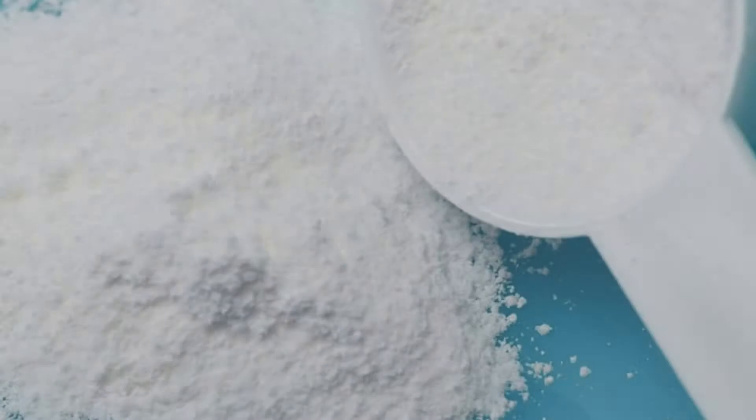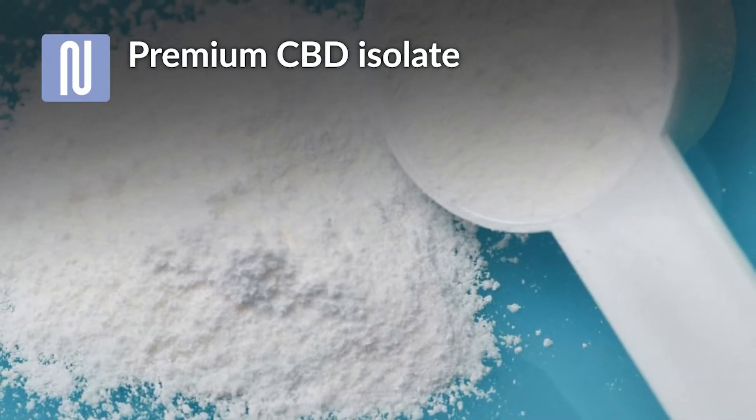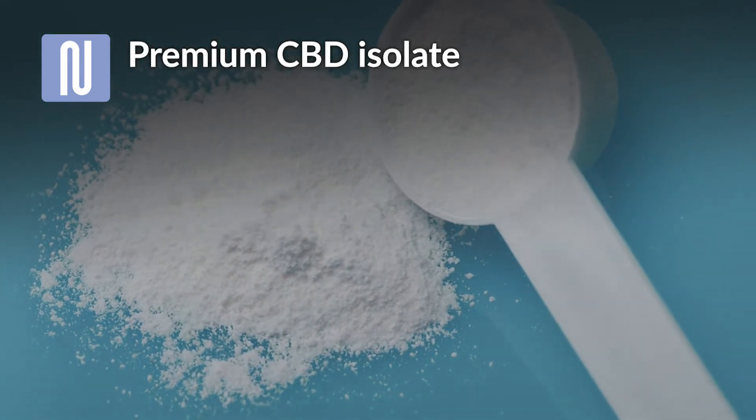The result is pure white free-flowing CBD isolate crystals, free from THC and CBN, providing you with a premium product — all based on a single pass through the continuous crystallizer.